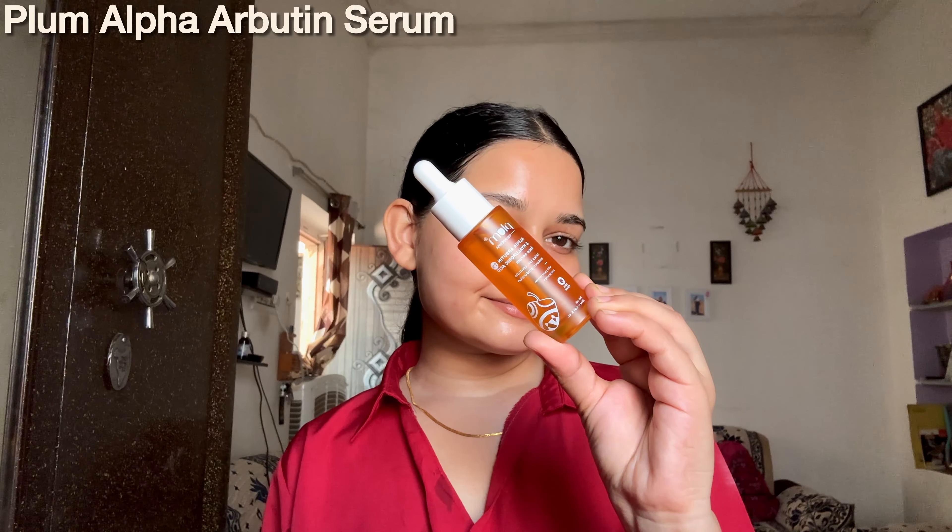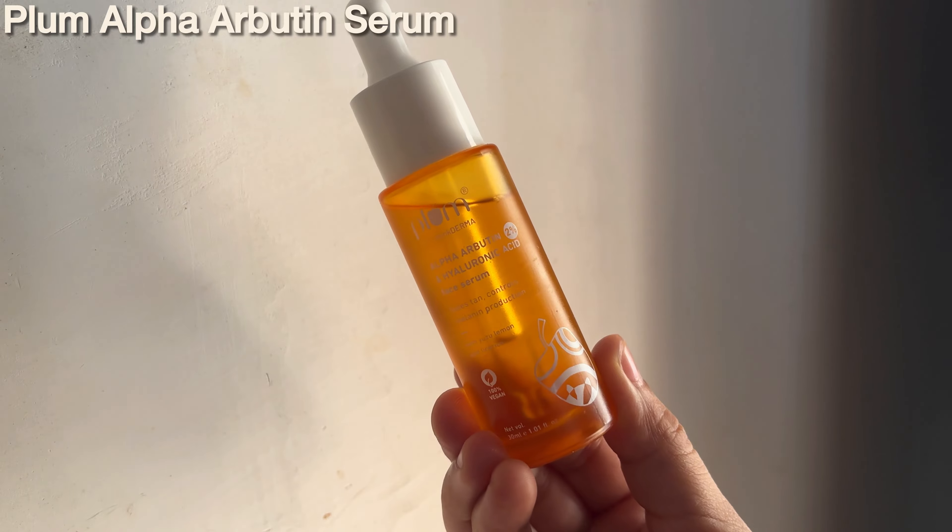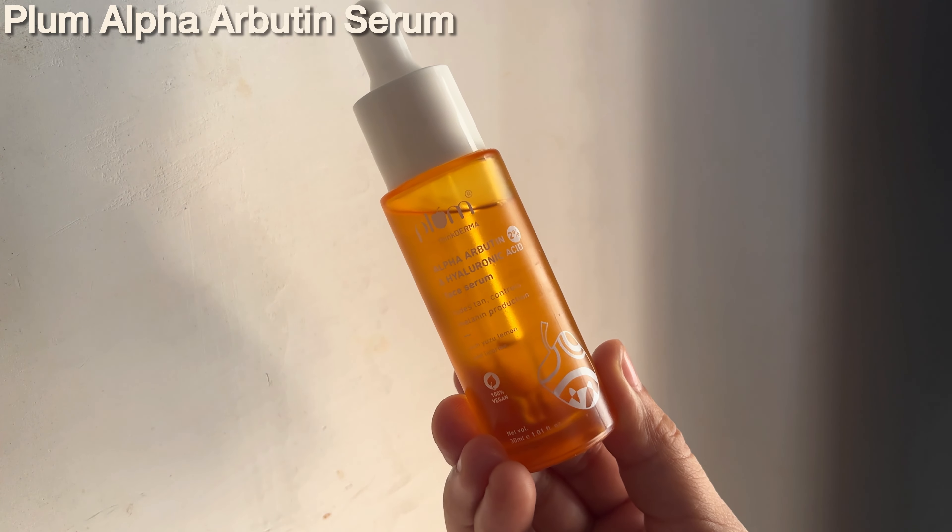It has 10% Vitamin C, 1% arbutin, and 64% aloe vera, making it super effective in reducing dark spots, dullness, uneven skin tone, and pigmentation. It's very affordable and delivers amazing results as well.